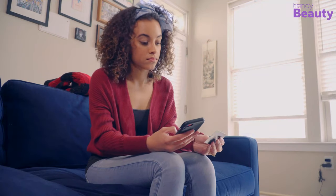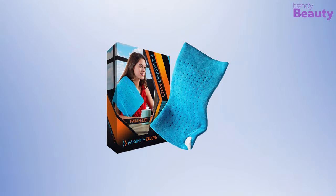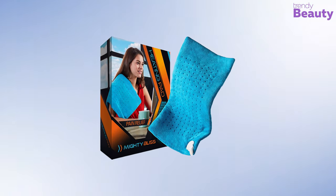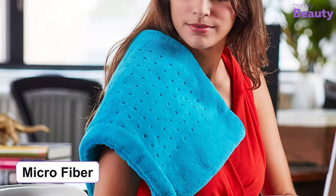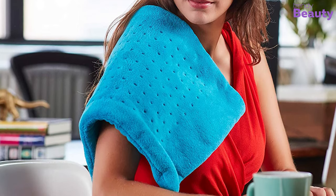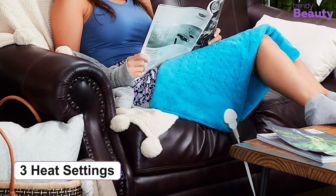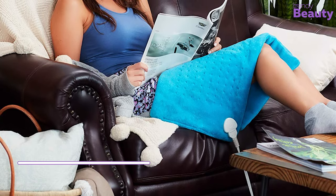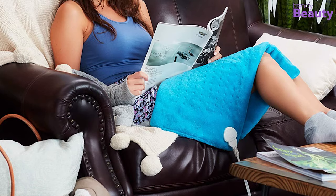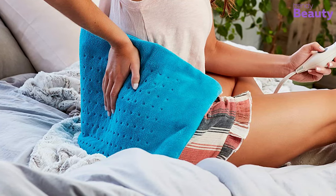If you're looking for a large heating pad that covers your stomach and lower back, the Mighty Bliss Large Electric Heating Pad is a great option. It is made of microfiber that is very comfortable, and the extra-large size makes it more user-friendly. This machine-washable heating pad has three different heat settings and also has a moist and dry setting so you can easily choose according to your need.